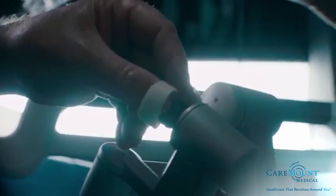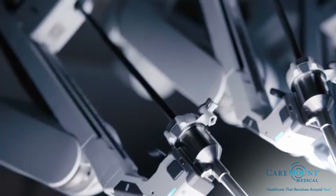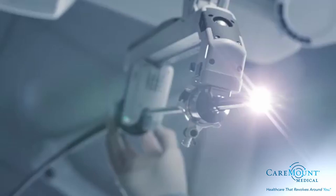Robotic surgery is performed using innovative robotic-assisted minimally invasive surgical techniques, including the da Vinci surgical system. The physician controls a narrow laparoscopic camera and miniature robotic instruments with hand and foot controls from outside of the patient. The surgeon is positioned at a console and is able to view three-dimensional, high-definition magnified images of the surgical site on a screen.